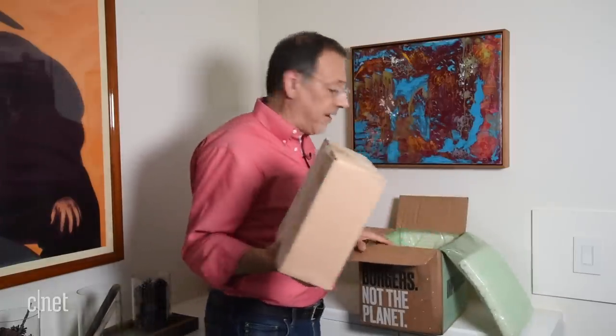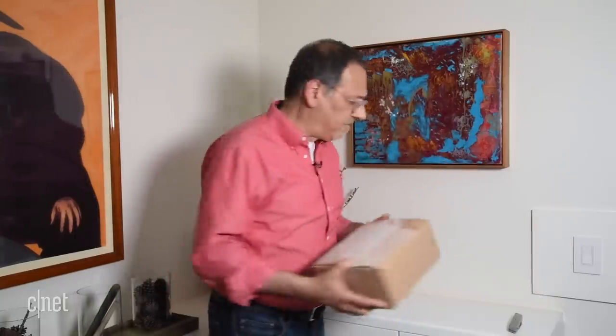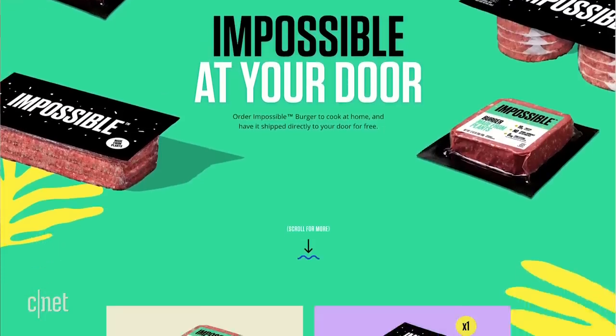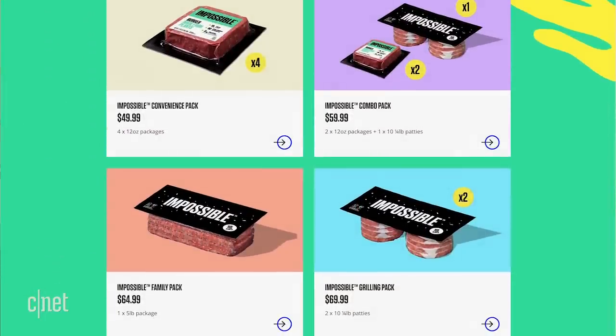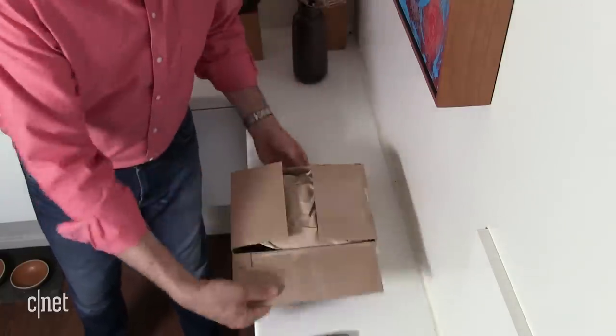I say 'something' because I'm not entirely sure what they've sent me here. Inside the box, lots of padding — you could send anything in this and it'll come out in good shape. This is nice reusable stuff also. Kind of a small package for the large outer wrap, but that's the nature of perishables. Impossible is offering both patties and blocks of their ground product — their plant-based ground meat. Let's find out what's in here, either or, or both.